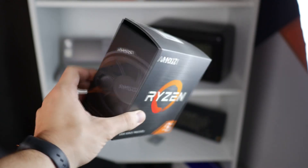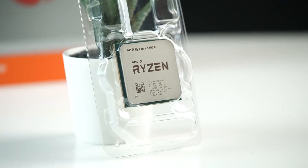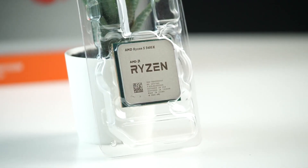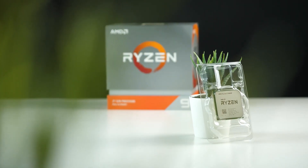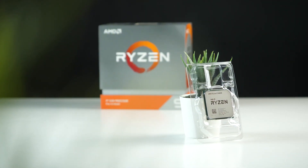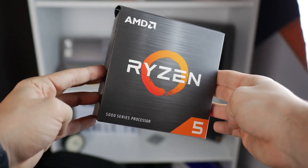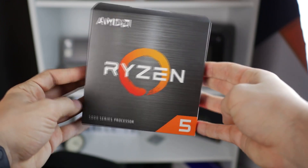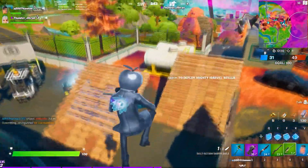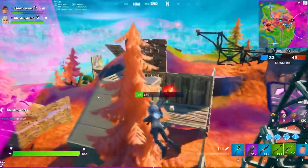First we are going to start with the gaming build. For the CPU I decided to go with the Ryzen 5 5600. Now if you want to go for Intel, go for the i5-12400, which is going to be really similar in terms of performance. I decided to go with Ryzen mainly because of the motherboard, since it supports more CPUs than the latest 12th-gen Intel motherboards. The 5600 or the i5-12400 are definitely more than enough for 1440p and even 4K gaming.